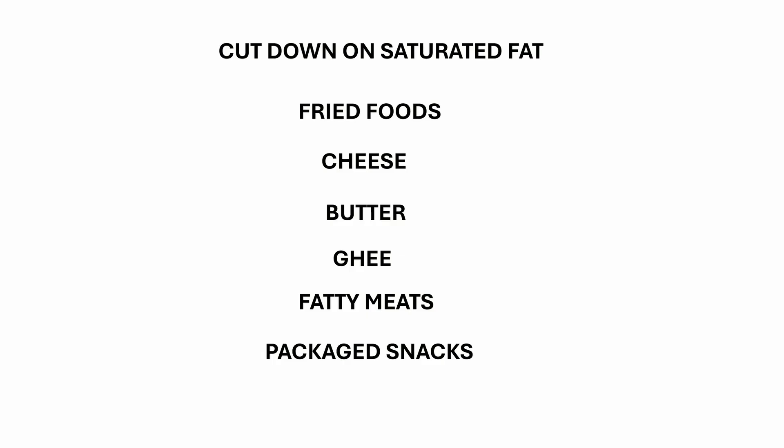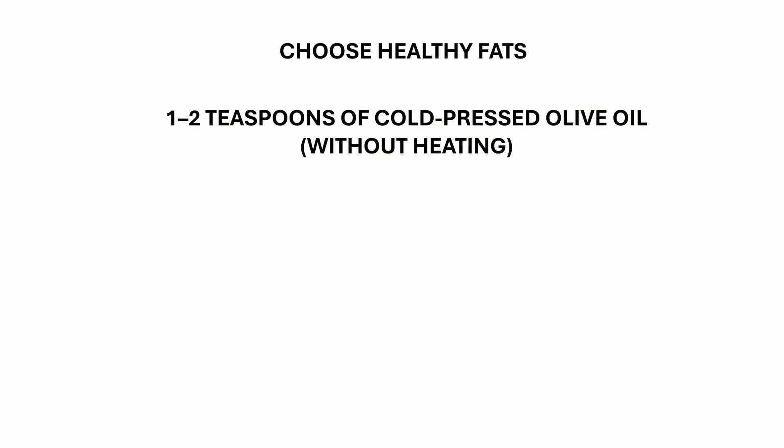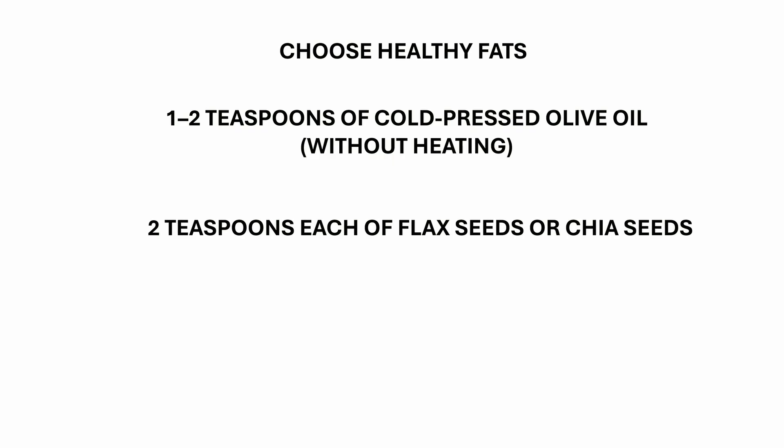So to lower cholesterol levels, here is what you need to do. Cut down on saturated fat — avoid or keep to an absolute minimum fried foods, cheese, butter, ghee, fatty meats, and packaged snacks, as these foods directly raise LDL. Choose healthy fats: consume one to two teaspoons of cold-pressed olive oil without heating, two teaspoons of flax seeds or chia seeds, plus two walnuts and five almonds daily. This provides the right kind of fat your body needs.